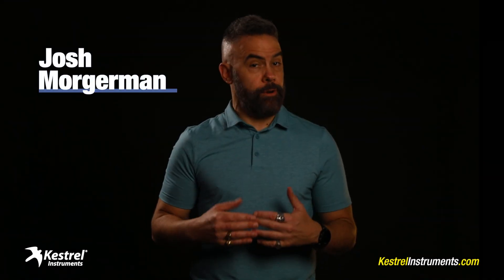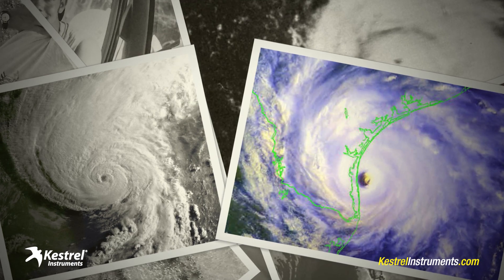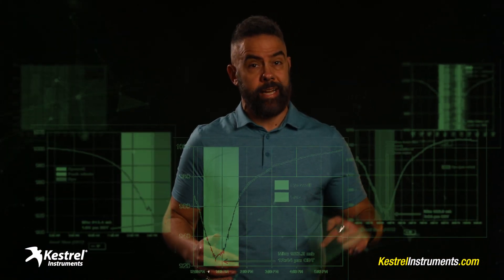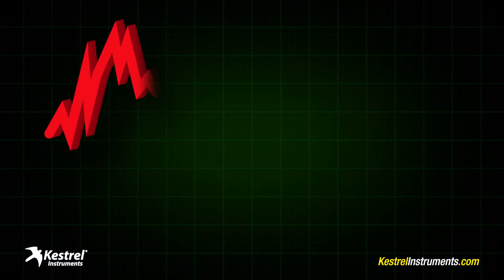Hey, Josh Morgerman here, also known as Hurricane Man. I chase hurricanes. When I started out years ago, I did it because I was an adrenaline junkie. But my biggest thrill now? Collecting great data inside these storms — data that helps scientists understand them. The thing I'm most into is measuring the air pressure inside the eye, because that tells you a lot about how intense the hurricane is.